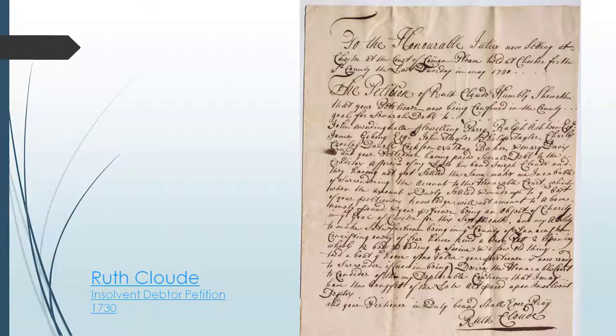Check out this insolvent debtor petition submitted by Ruth Cloud in 1730. Cloud was actually thrown into prison not because she personally accumulated a large debt, but because her late husband Joseph Cloud owed a significant sum of money, and his creditors came after her. Most of us can relate to some form of debt and the anxiety it can cause, whether it's credit card debt, medical debt, or student loans. But at least we don't have to worry about going to prison under an insolvent debtors' law — a law that was enforced in Pennsylvania well into the mid-19th century.